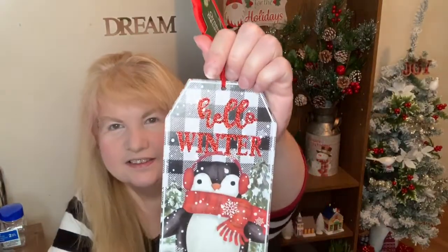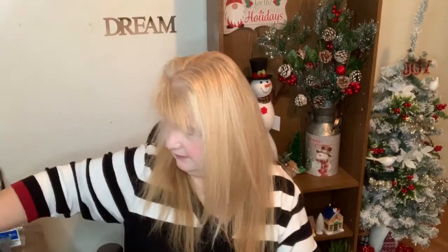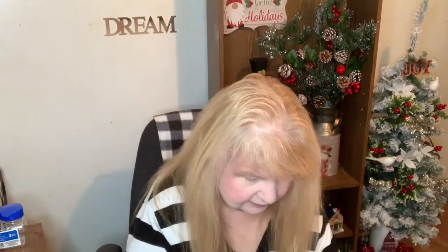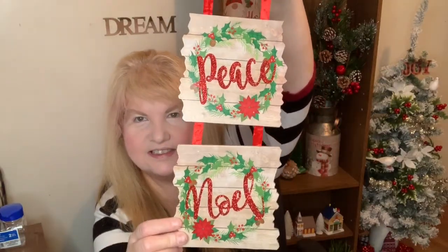I got this little sign — Hello Winter. It's really cute. I might put that in the gift basket, and when I do prepare it I will be showing you what I'm putting inside, so be on the lookout for that one. I also got this sign — I thought it was really pretty. Joy, peace, Noel.